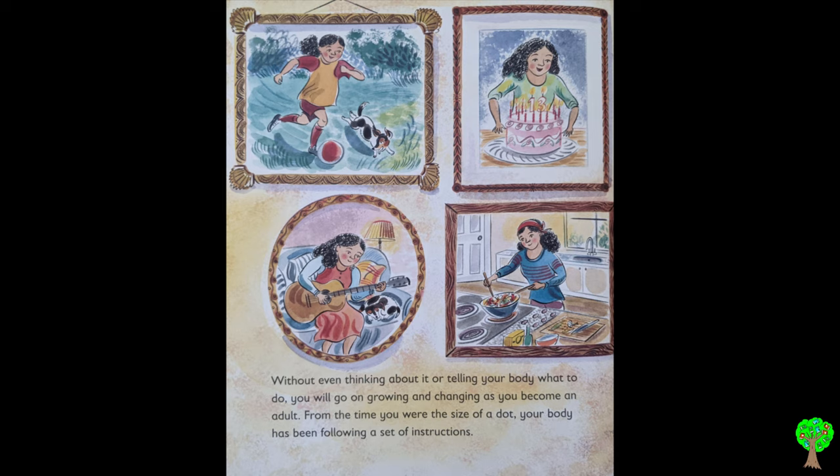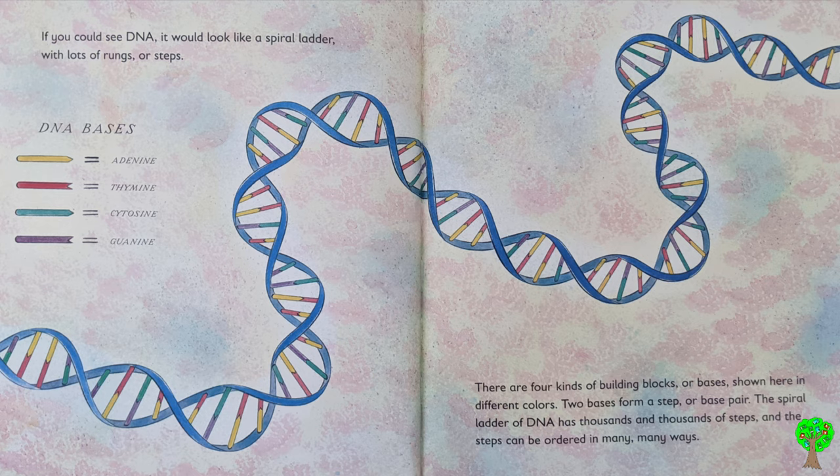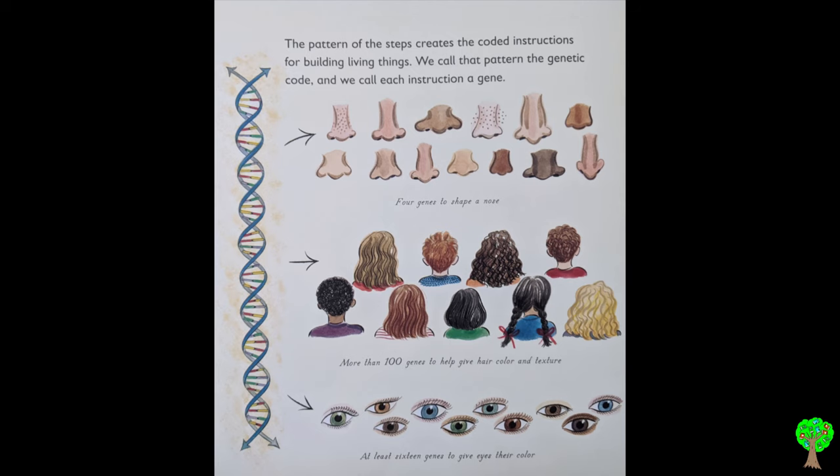From the time you were the size of a dot, your body has been following a set of instructions. These instructions aren't written in words, but in a code. The code is made from deoxyribonucleic acid, or DNA. If you could see DNA, it would look like a spiral ladder with lots of rungs or steps. There are four kinds of building blocks, or bases, shown here in different colors. Two bases form a step, or base pair. The spiral ladder of DNA has thousands and thousands of steps, and the steps can be ordered in many, many ways. The pattern of the steps creates the coded instructions for building living things. We call that pattern the genetic code, and we call each instruction a gene.